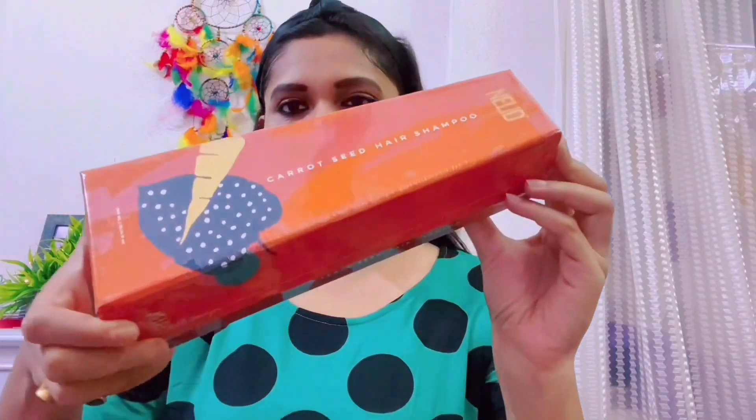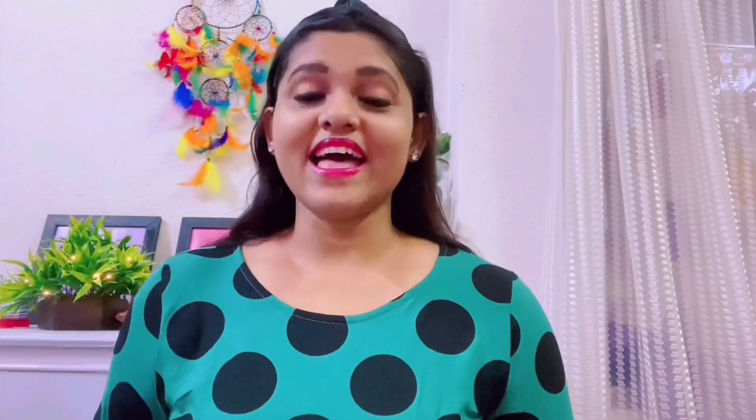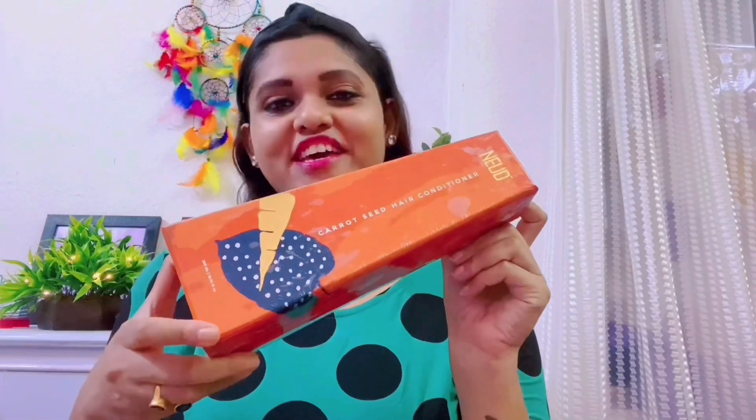So friends, when you look at your hair, you think how it will be shiny, silky, soft and lovely. So I am taking this wish for you today — Nude Carrot Seed Hair Shampoo and Nude Carrot Seed Hair Conditioner.